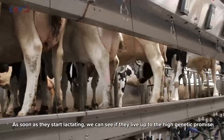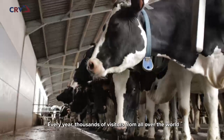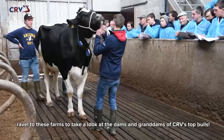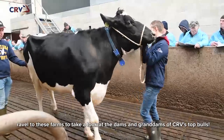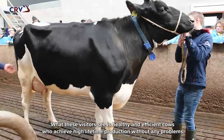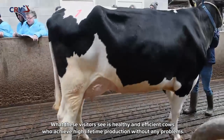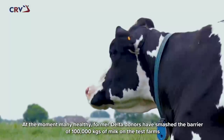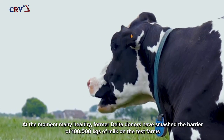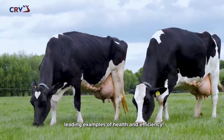As soon as they are lactating, we can see if they live up to the high genetic promise. Every year, thousands of visitors from all over the world travel to these farms to take a look at the dams and grand dams of CRV's top bulls. What these visitors see is healthy and efficient cows who achieve lifetime production without any problems. At the moment, many healthy former Delta donors have smashed the barrier of 100,000 kilograms of milk on the test farms — leading examples of health and efficiency.